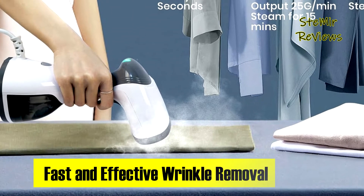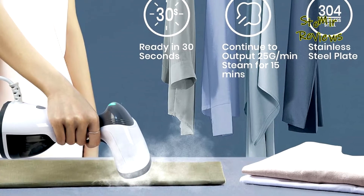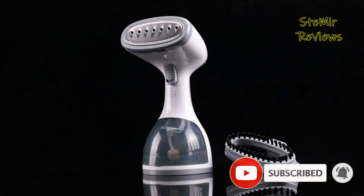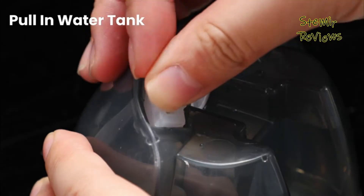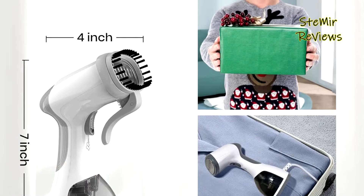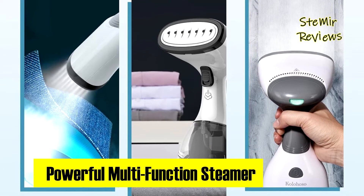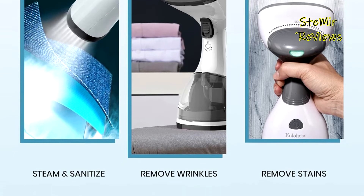Kolohoso's clothing steamer is a gift-worthy item featuring a durable 83-inch cable and a compact lightweight design, perfect for travelers — ideal for business trips, vacations, destination weddings, or any situation requiring swift and gentle wrinkle removal. The upgraded stainless steel panel adds to its longevity, and the substantial 260-milliliter water tank provides approximately 18 minutes of continuous steaming. The auto stop protection function ensures safety, automatically shutting off after 50 seconds of water shortage.